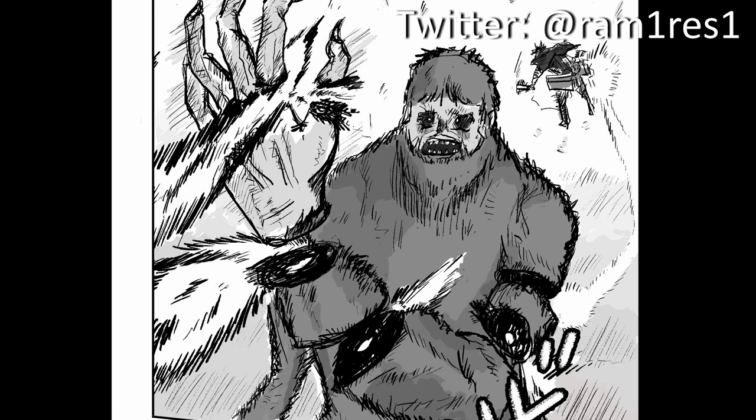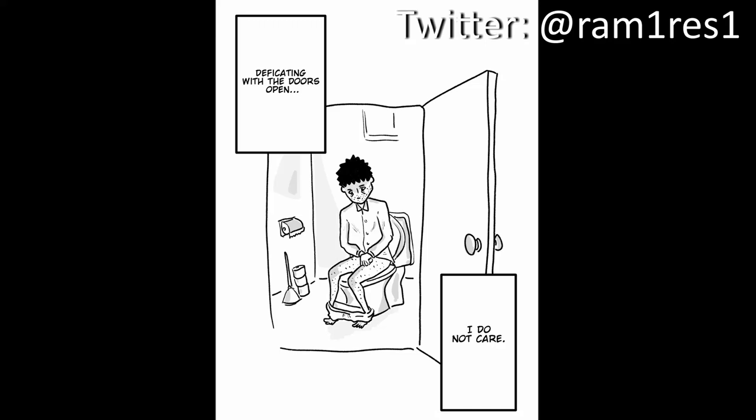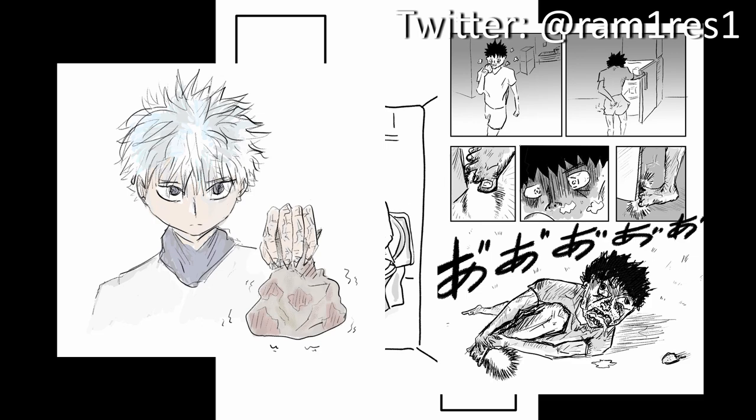If you want to see some of my other artwork, you can follow me on Twitter. Not only do I post art there, but I also post some very comedic zingers as well that you can steal if you ever wanted to do some stand-up comedy and get a couple laughs.